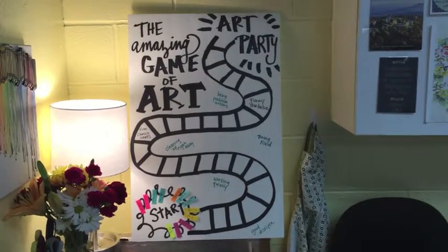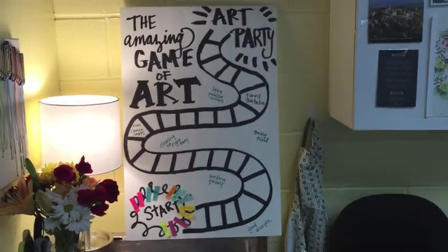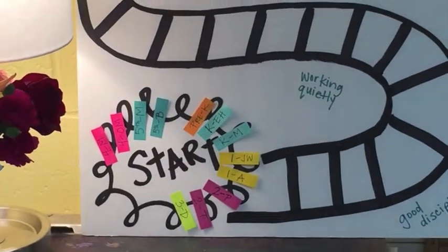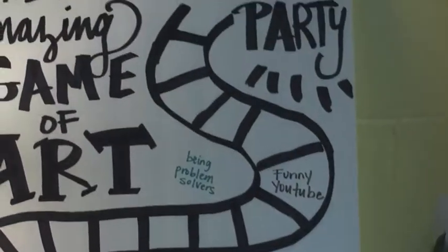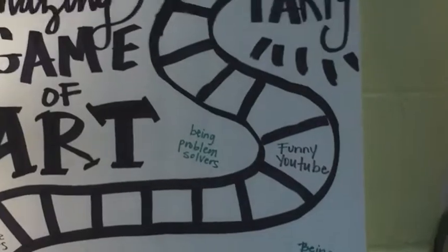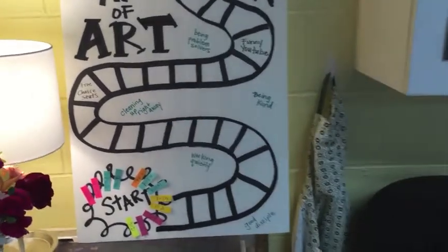Your class has a special color, and your little piece can move up the game board to win a special day in art.